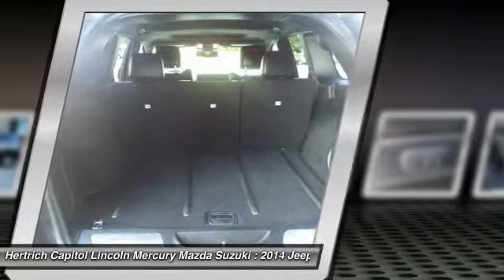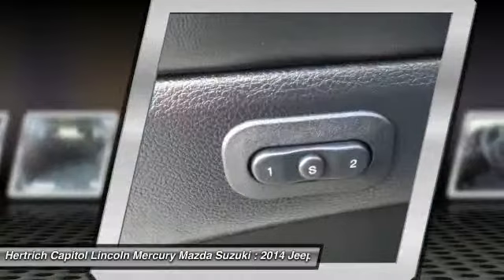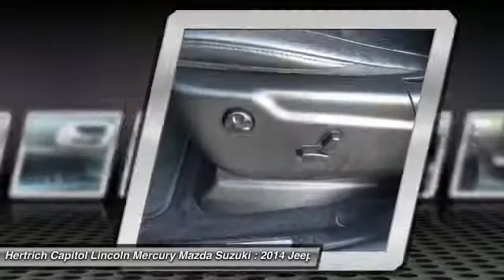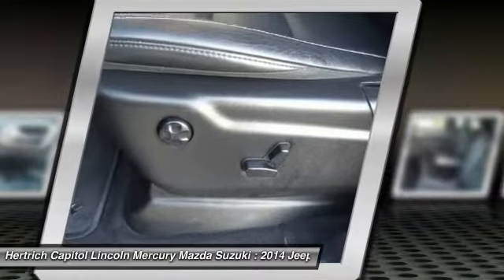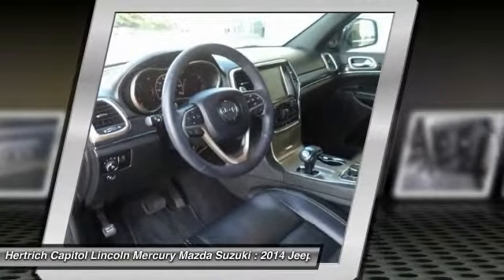More information about the 2014 Jeep Grand Cherokee: the Jeep Grand Cherokee has proven itself the premier luxury SUV for 20 years. The latest Grand Cherokee builds on that tradition while offering civilized highway driving as well as the equipment to make a credible show off-road.